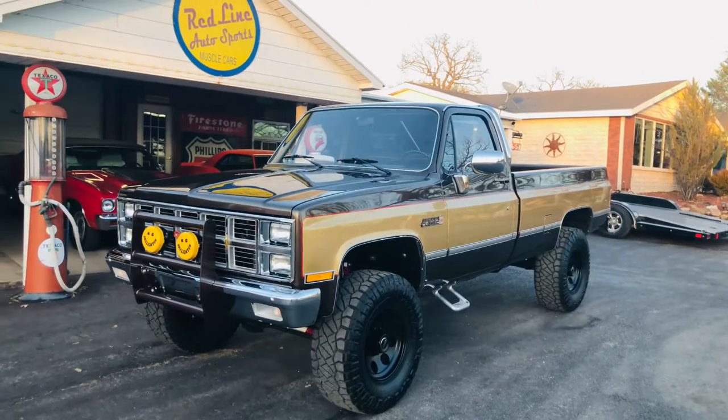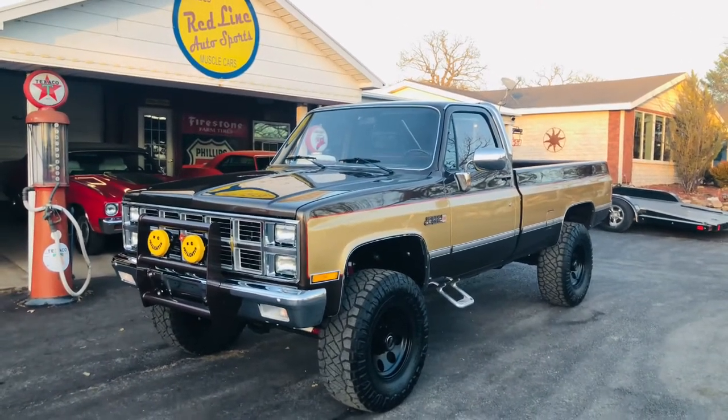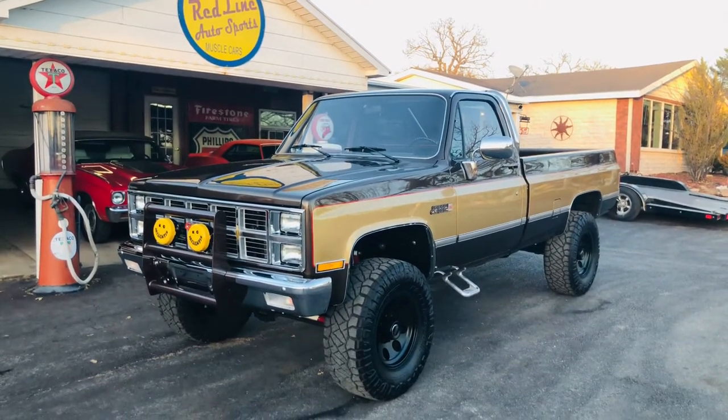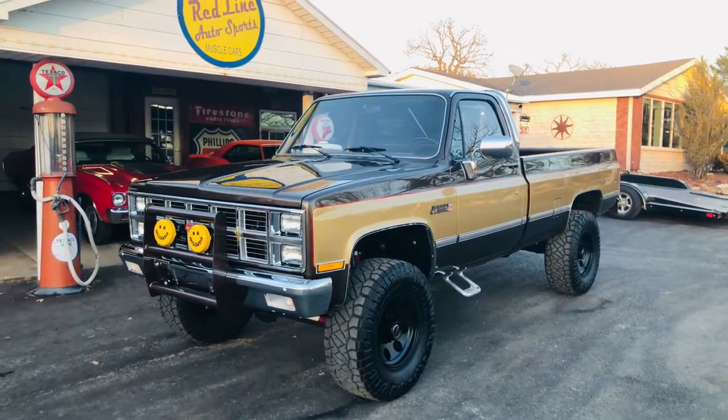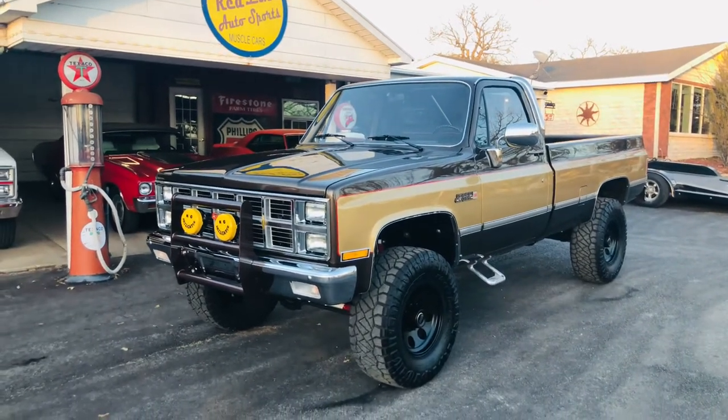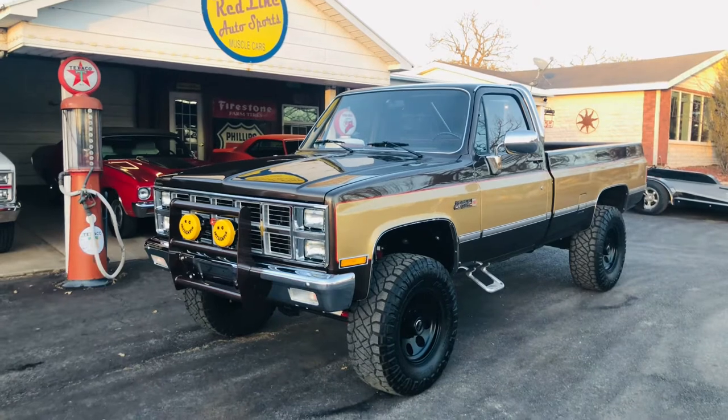Hey everybody. This is our 1984 Silverado. It's a consignment. It is one man's interpretation of a recreation or tribute of a 1981 GMC Fall Guy truck.